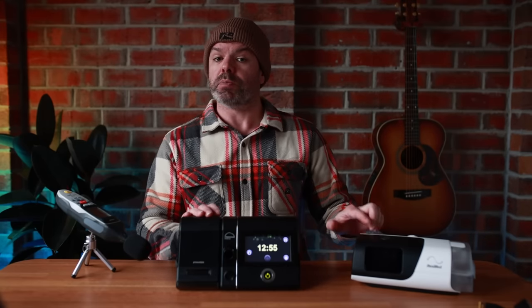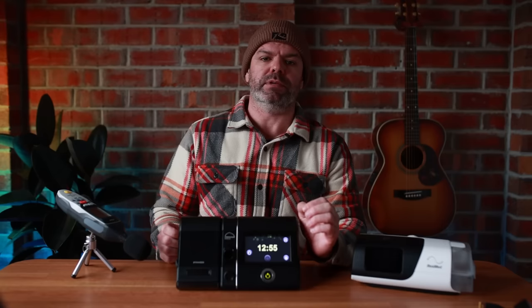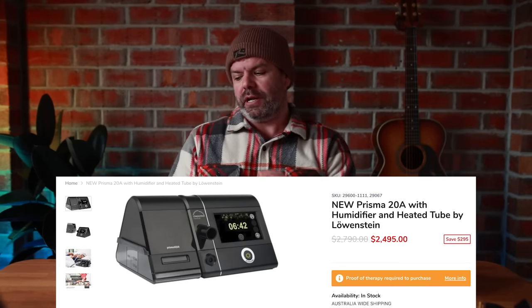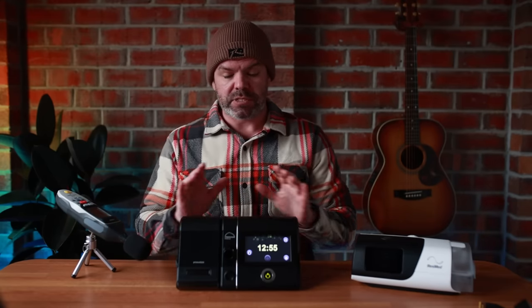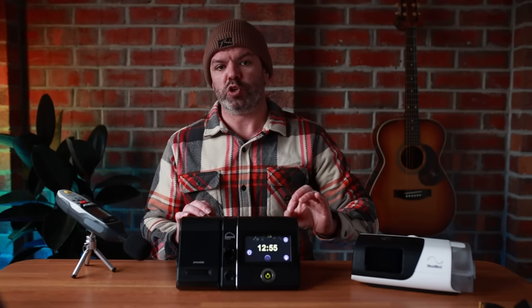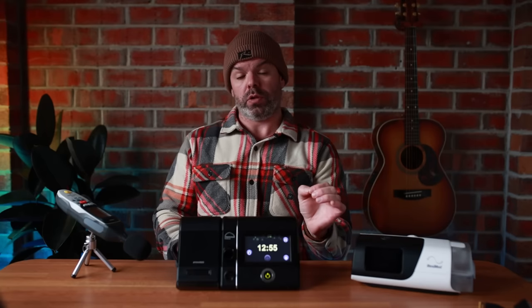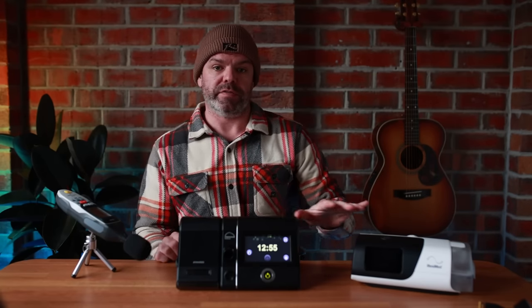Now this isn't a comparison video, but I have the AirSense 11 here as a point of reference because both CPAP machines are marketed as top quality, high-end machines with a price tag to match. I've done a sound test using my ProTek — a professional sound recorder — with the same settings: no humidifier, same tube, same mask, no EPR, me breathing. Exactly the same with both devices. There's about four decibels difference between the machines. Let's check it out.